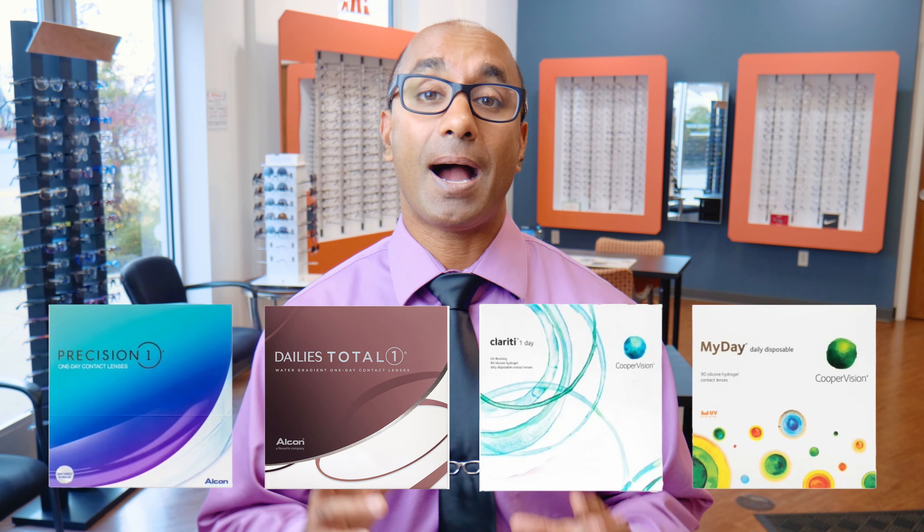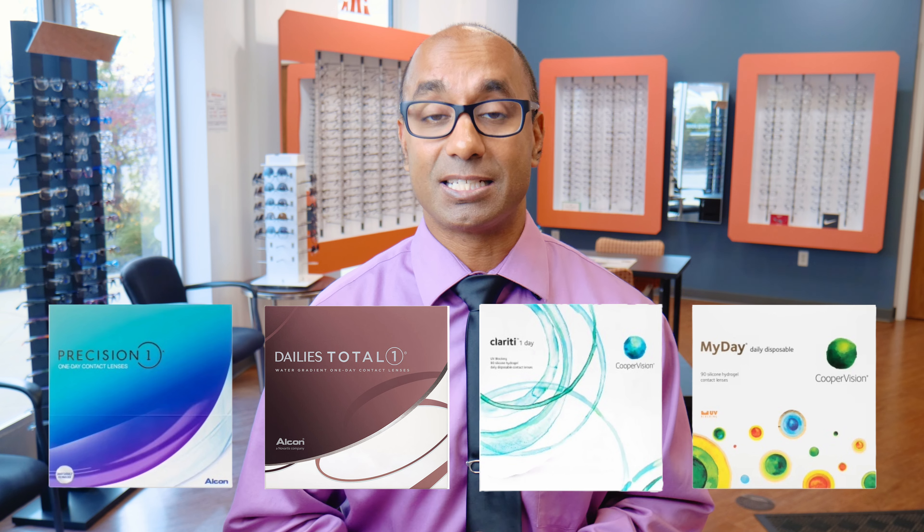Now, there are plenty of daily lens options out there. My favorites are Precision One, Dailies Total One, Clarity One Day, and My Day daily contact lenses. Every patient in every situation is unique, but these lenses have been my go-to for my dry eye patients. I'm giving them to almost all my patients now because they're the most hygienic and the most comfortable lenses. You need to try a daily lens.